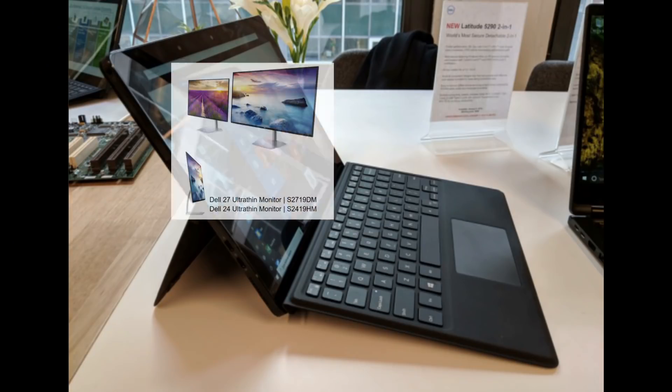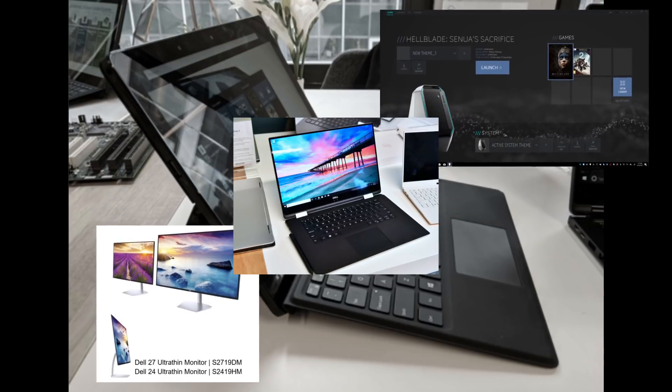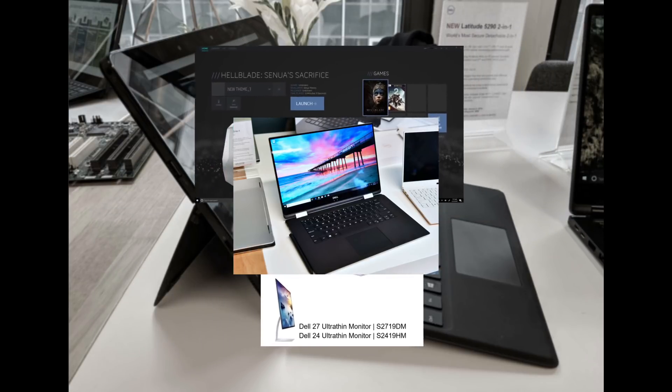Hi, Stephen from Owned Edition. Today Dell are announcing some more updated laptops, monitors and a long-awaited update on their Alienware Command Center software.